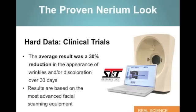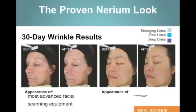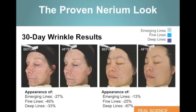Now, hard data clinical trials — why is that important? Because we don't just say we're getting results; we've proven these results through clinical trials. STNT Research International, the company that we put our product to test with, has done a 30-day trial. The average result was a 30% reduction in the appearance of wrinkles and/or discoloration. Results are based on the most advanced facial scanning equipment available today worldwide. So when we say real science, we really are a clinical skin care company because it has true clinical trials behind everything we're talking about with our Nerium AD product.